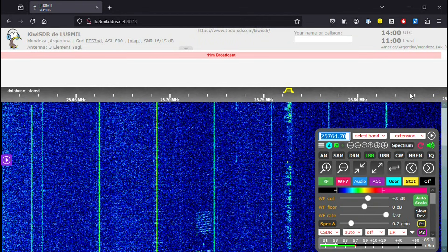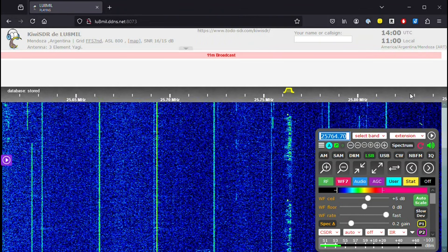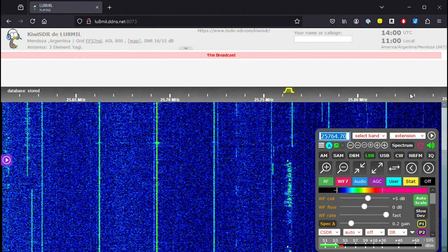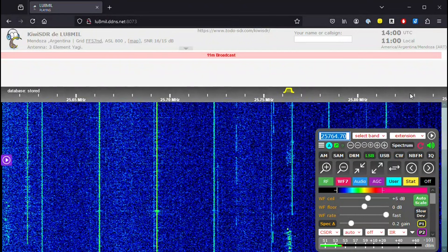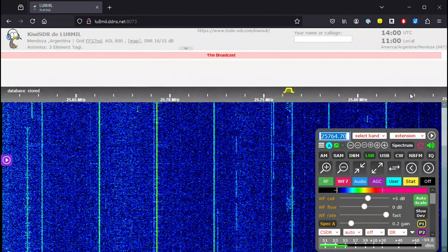Let's wrap up with some mystery signals. First up are signals that are either free banders or possibly dispatchers in other countries, found in the broadcast portion of the 11 meter band.